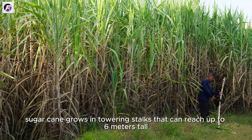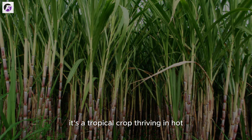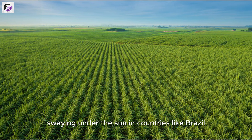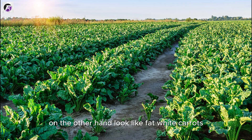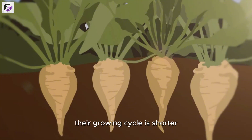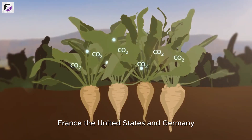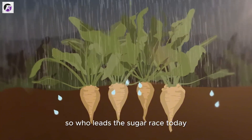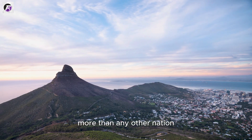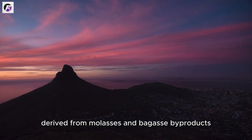Sugarcane grows in towering stalks that can reach up to 6 meters tall, packed with juice inside their tough, fibrous cores. It's a tropical crop, thriving in hot, humid climates with plenty of rainfall — found in countries like Brazil, India, and Thailand. Sugar beets, on the other hand, look like fat white carrots, harvested from underground, with sugar content stored directly in the root. Brazil is the undisputed giant, producing over 40 million tons of sugar annually — more than any other nation — and exporting massive quantities of both sugar and ethanol derived from molasses and bagasse byproducts.